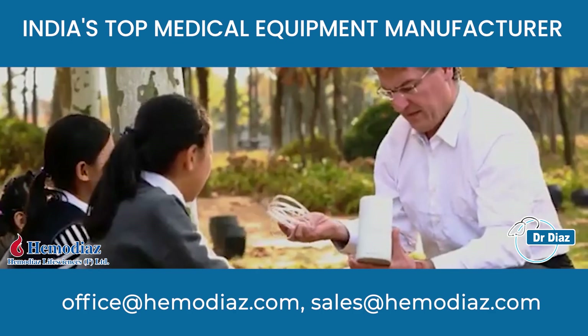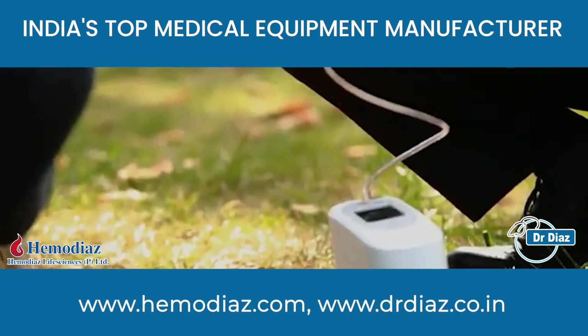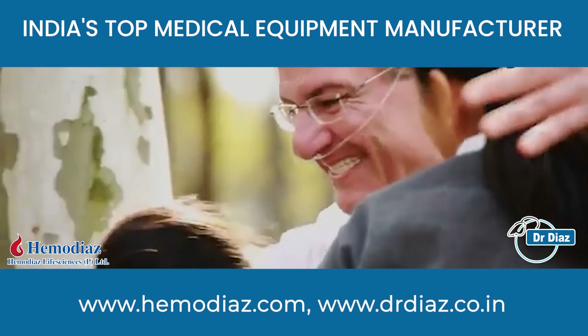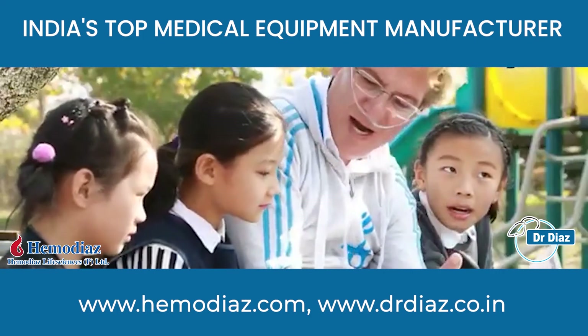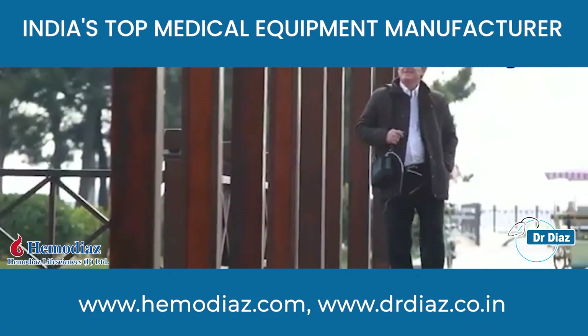Dr. Dai's oxygen concentrator is much smaller and convenient. You can go anywhere, anytime you like, without worrying about the usage of oxygen. Tired of heavy delivery and carrying? Take it and go. With Dr. Dai's oxygen concentrator, you can live a quality life.